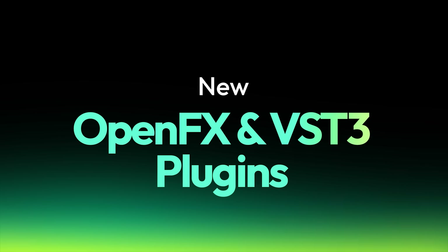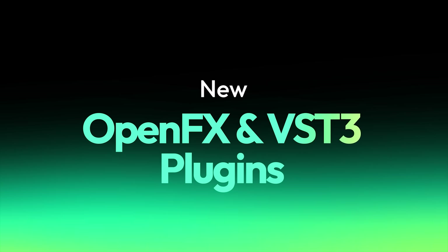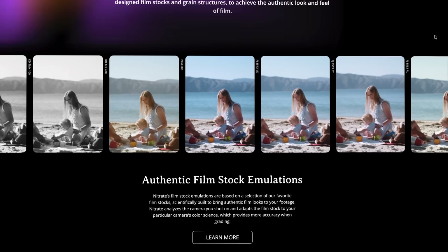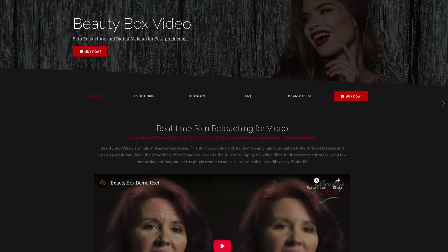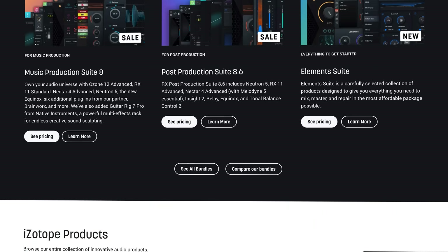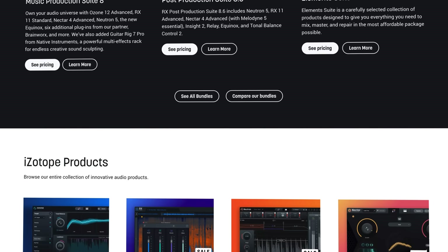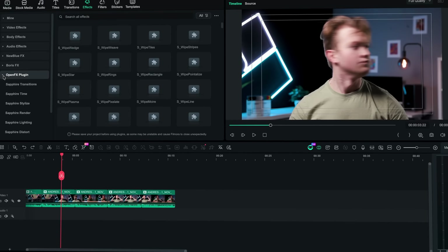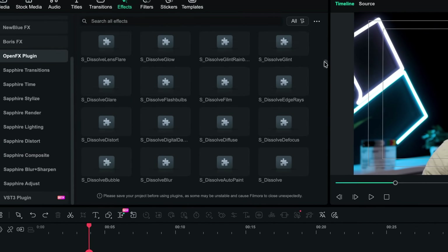Filmora 15.1 now supports OpenFX and VST3 plugins, like Boris FX Sapphire, Red Giant Magic Bullet, Film Convert Nitrate, Digital Anarchy Beauty Box, and audio plugins from iZotope and other VST3 developers. It opens Filmora to a much larger effects ecosystem for creators who want more flexibility and room to grow.